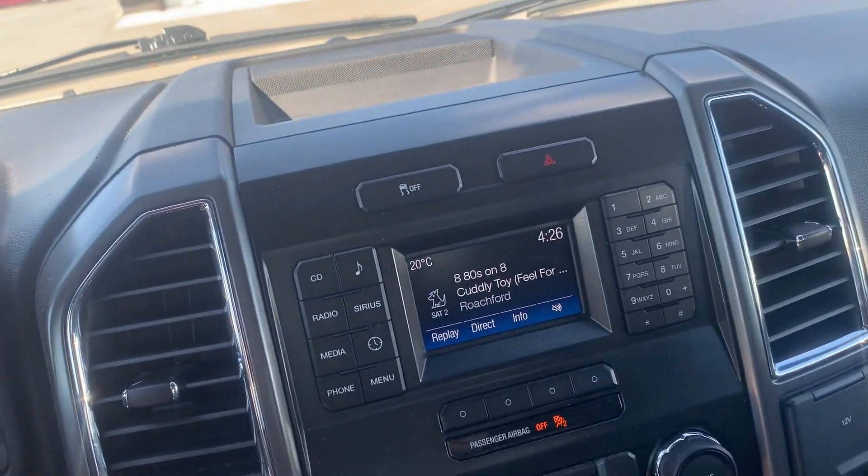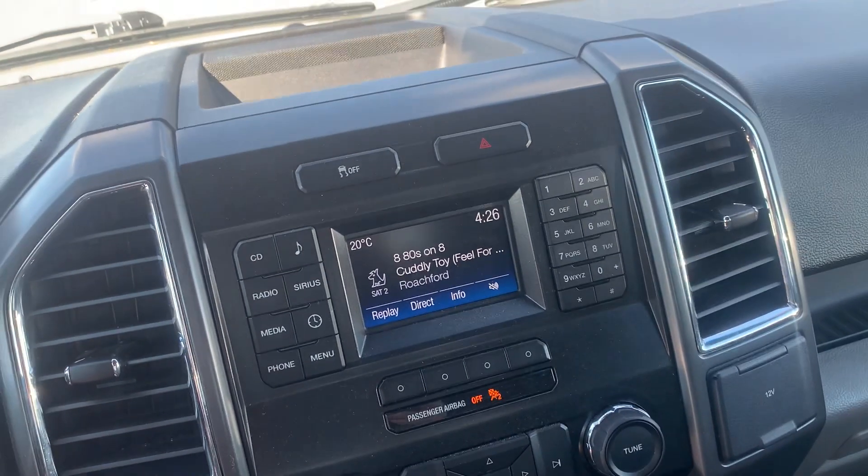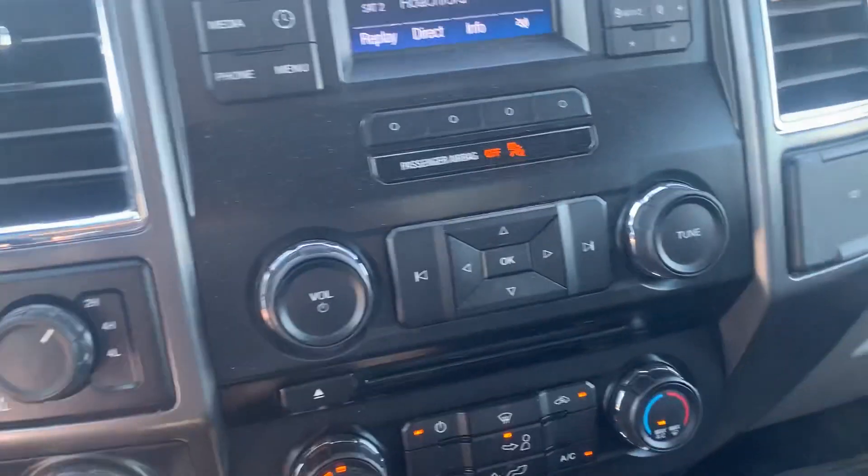You have AM, FM, CD, Sirius XM, Bluetooth, AUX connectivity, and whatnot.